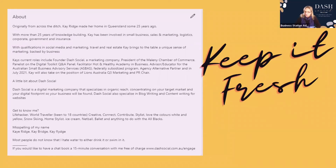Connect with me on LinkedIn and you can use my profile as a reference when I update it. My suggestion is to keep it fresh — update it about once every four to six weeks. I've already changed mine since this presentation.